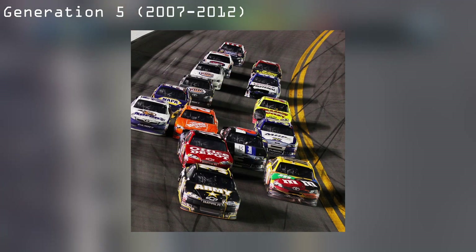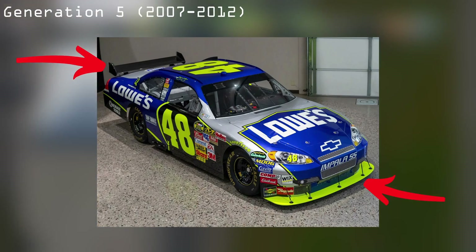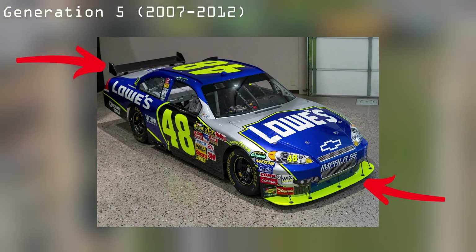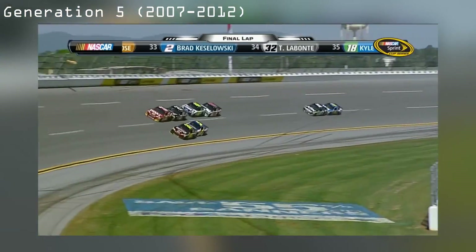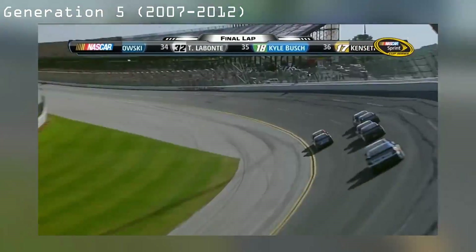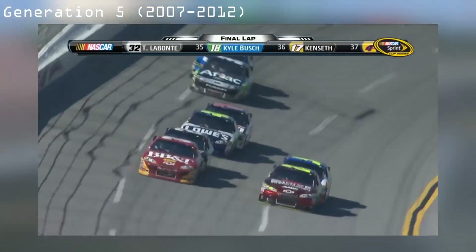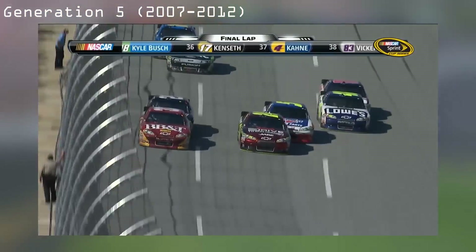The Gen 5 cars took the first step away from the excitement of the Gen 4. With the introduction of the rear wing and the splitter, NASCAR started to experience some of the aforementioned aerodynamic problems. Despite this misstep, the Gen 5 produced some pretty awesome and unique racing, especially the tandem drafting at Daytona and Talladega, which had some of the most entertaining finishes in the history of motorsport.